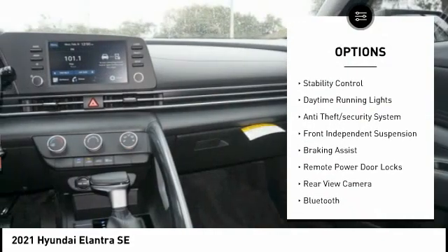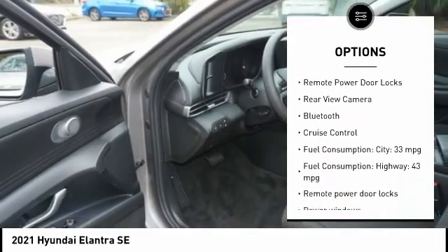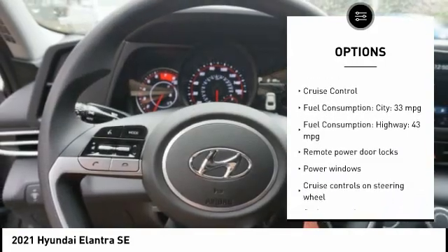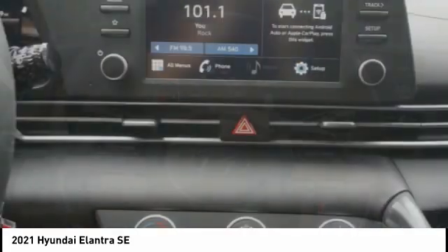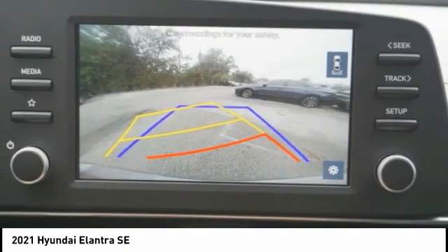Tire pressure monitoring system, stability control, daytime running lights, anti-theft security system, front independent suspension, braking assist, remote power door locks, rear view camera, Bluetooth, cruise control.